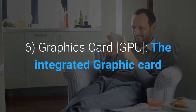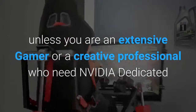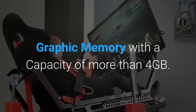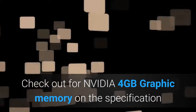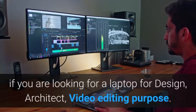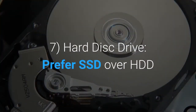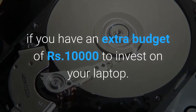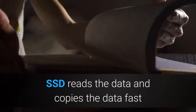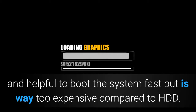Feature 6: Graphics card (GPU). The integrated graphic card that comes with the laptop is fine for most users, unless you are an extensive gamer or a creative professional who needs Nvidia dedicated graphic memory with a capacity of more than 4 GB. Check for Nvidia 4 GB graphic memory on the specification if you are looking for a laptop for design, architecture, or video editing. Feature 7: Hard disk drive — prefer SSD over HDD if you have an extra budget of 10,000 rupees. SSD reads and copies data fast and helps boot the system quickly, but is way too expensive compared to HDD.